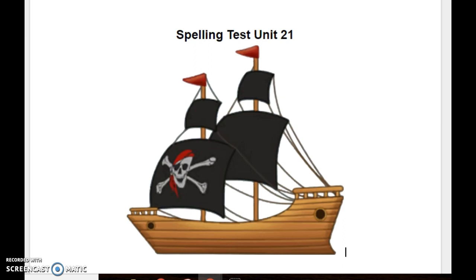Okay, that is all of the dictation sentences and spelling words for this unit 21. Make sure your name is on your paper. I hope you did well. Thank you.